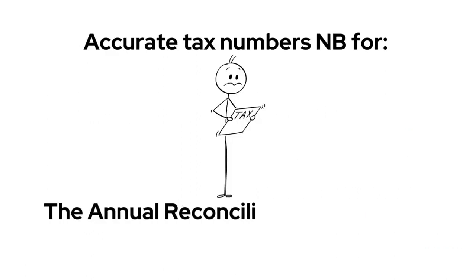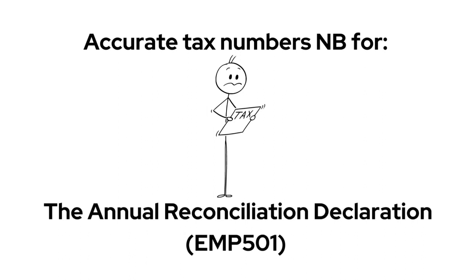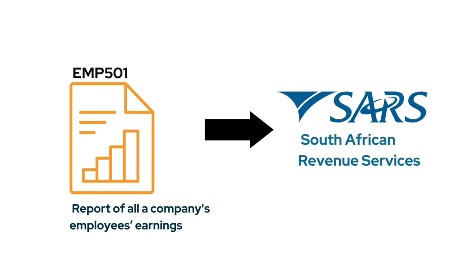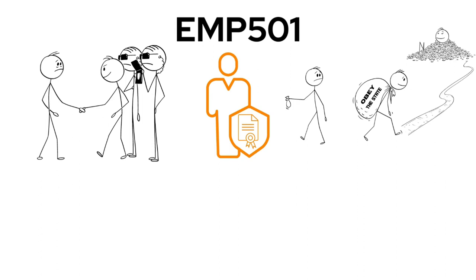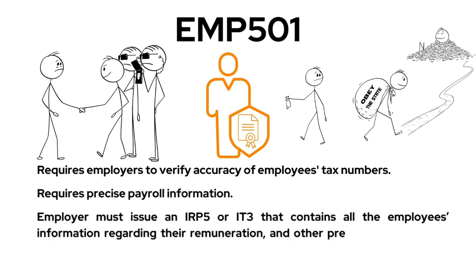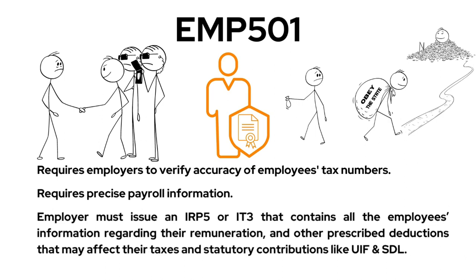The significance of accurate tax numbers becomes particularly relevant during the EMP 501 employer reconciliation process in South Africa. This process requires employers to verify the tax numbers of their employees and ensure that their records are precise, including employees' earnings, taxes withheld, as well as statutory contributions such as unemployment insurance and skills development levies.